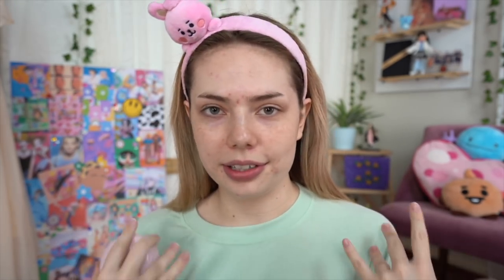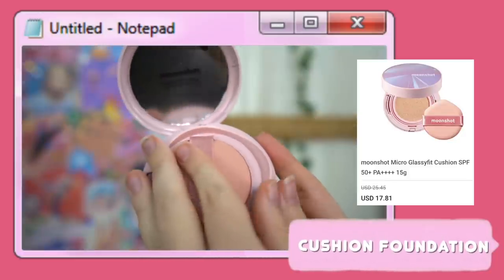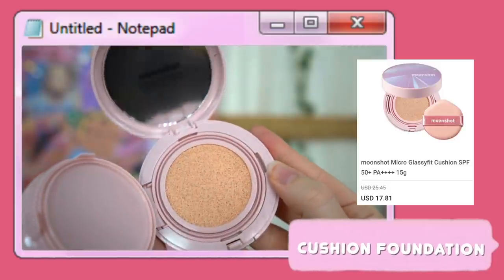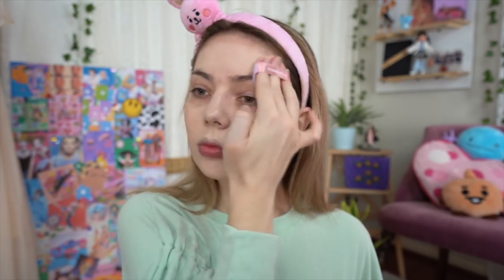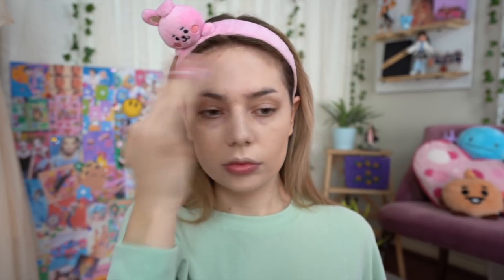Let's start with my number one holy grail K-beauty discovery that I'm never turning back from — cushion foundations. For my skin type and needs, this cannot be beat. They somehow manage to have quite good coverage while still allowing it to look like skin. It never looks too cakey and gives a really nice airbrushed sort of finish.